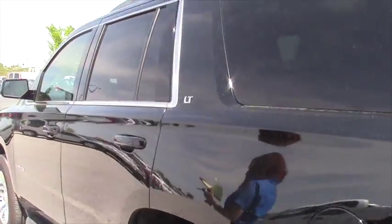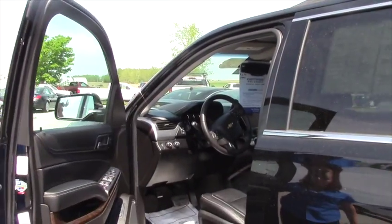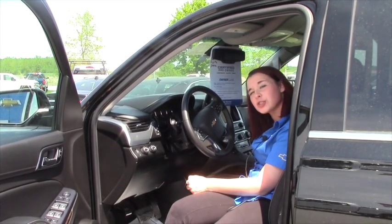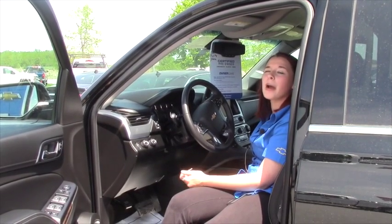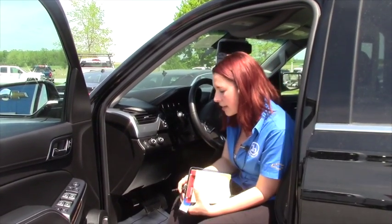This is a 5.3 V8 engine. It has one owner. It's a certified pre-owned as well, which means it comes with an extra warranty. The CPO maintenance plan comes with tire rotations, oil changes, and oil filters. It also comes with a 5-year, 100,000-mile powertrain, which basically upgrades your balance of factory warranty.